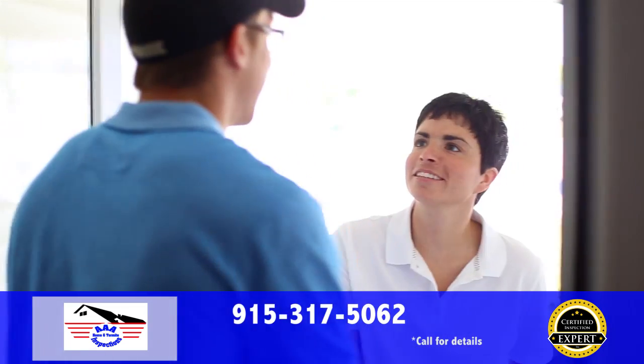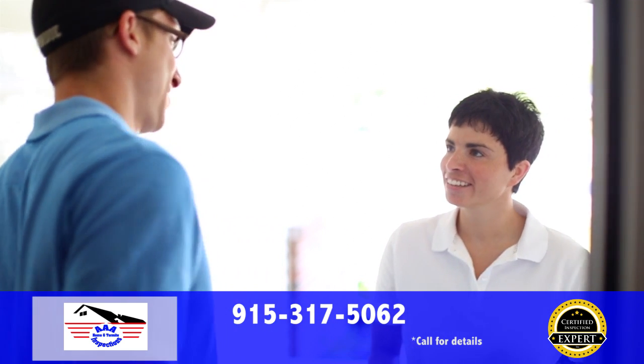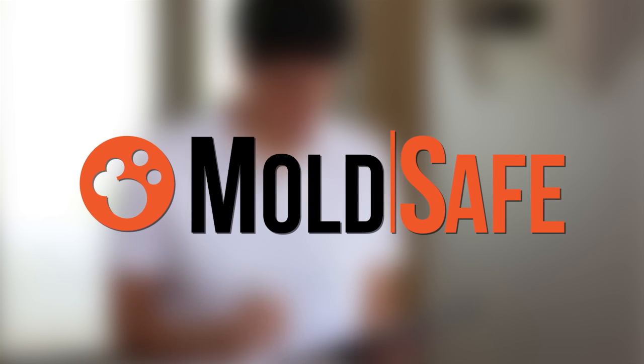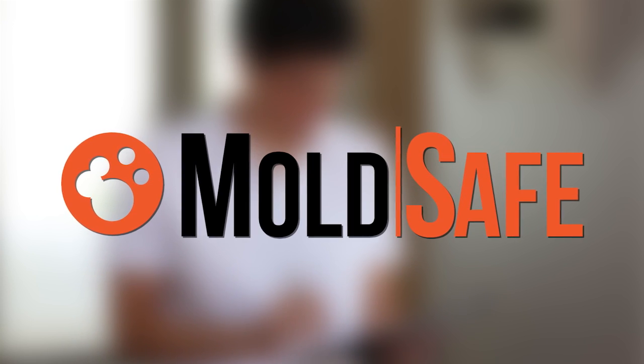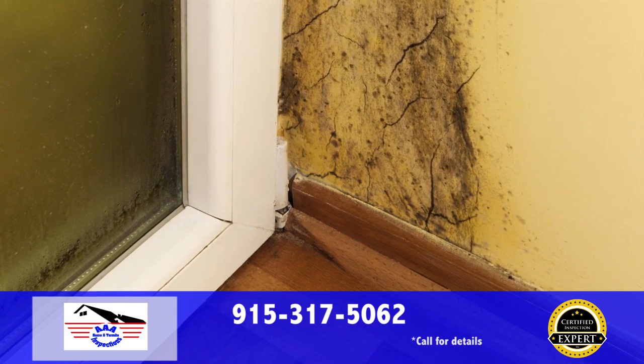Many homes we inspect are fully or partially occupied, leaving some areas of the home uninspected. That's why every inspection we perform comes with MoldSafe. If your inspector doesn't find visible mold or moisture issues, and you see mold after move-in, MoldSafe covers your mold remediation. Most inspectors don't even check for mold at all.